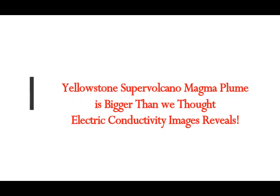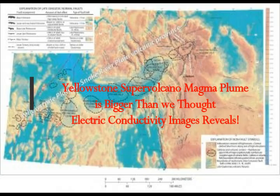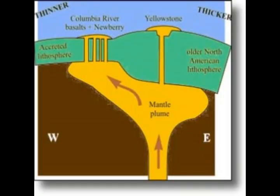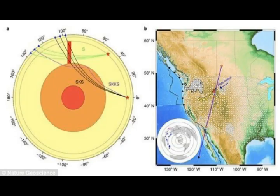The Yellowstone supervolcano magma plume is much bigger than we thought. This is what a recent electrical conductivity study reveals, done by the University of Utah. They are in charge of monitoring deformation and seismic activity at Yellowstone, one of the 21 supervolcanoes on Earth. University of Utah geophysicists made the first large-scale picture of the electrical conductivity of the gigantic underground plume of hot and partly molten rock that feeds the Yellowstone supervolcano. The images suggest the plume is even bigger than it appears in earlier images made with earthquake waves.